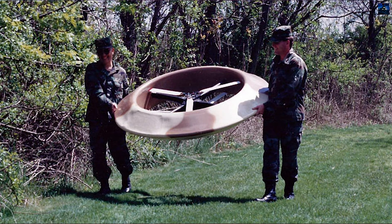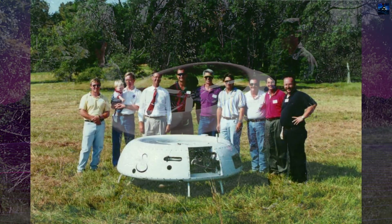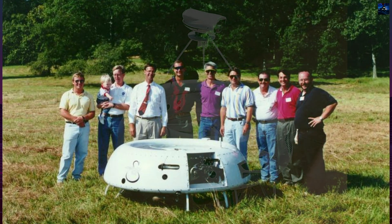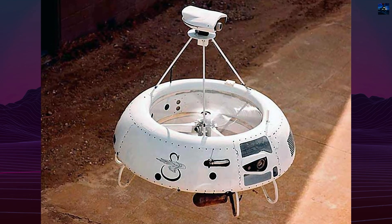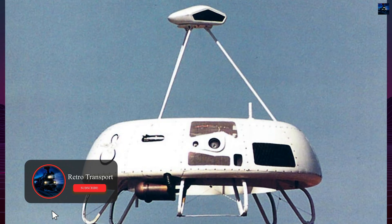The Sikorsky Cipher is an unmanned aerial vehicle developed by Sikorsky Aircraft for vertical takeoff and landing missions. The program began in July 1986 under a DARPA contract funded through NASA to explore alternatives to conventional rotary-wing unmanned aerial vehicles. Early studies concluded that a shrouded coaxial rotor offered a compact, safe, and highly maneuverable design.